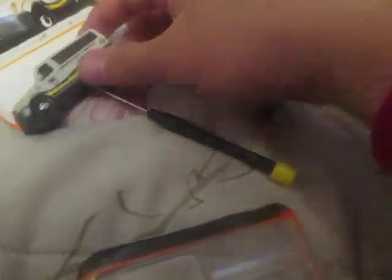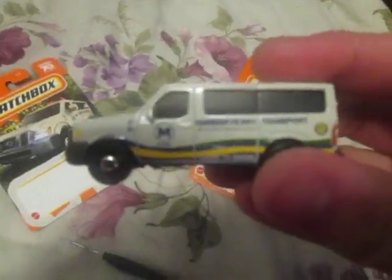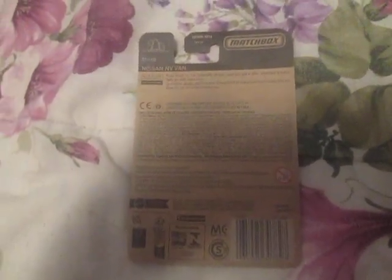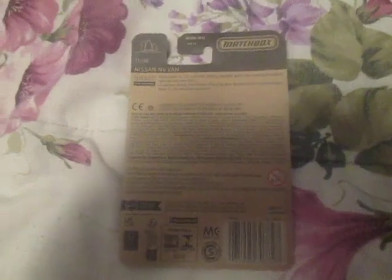Can't even do unboxings one-handed. Here's this Nissan MV Van HarborFerry Transport. And here are the details on the back of the packaging. Don't know if this is going to show up good, but pause to read.